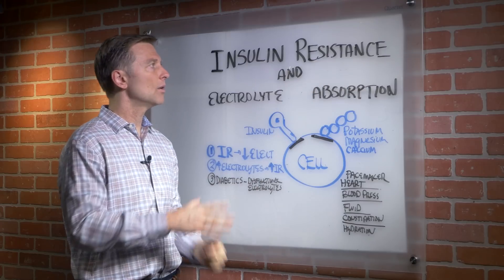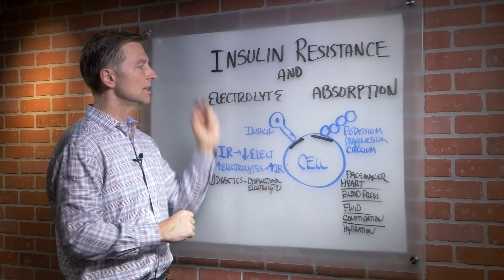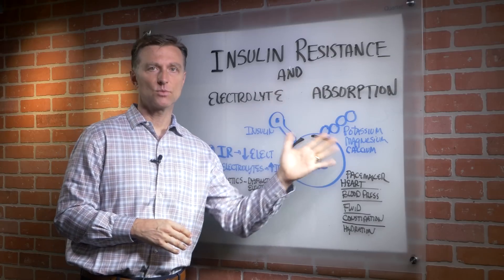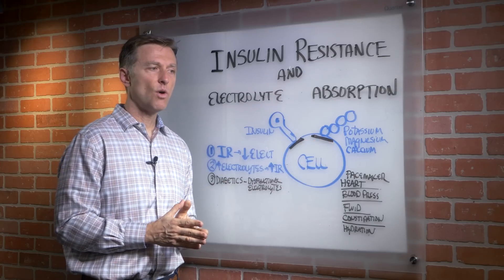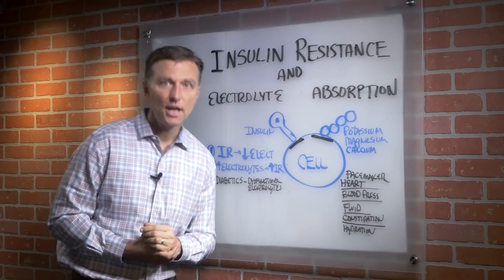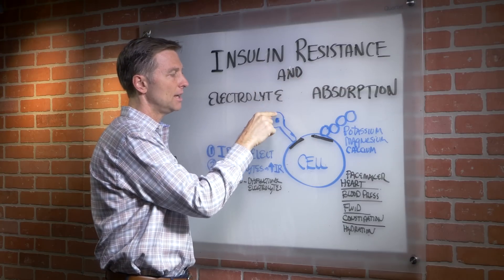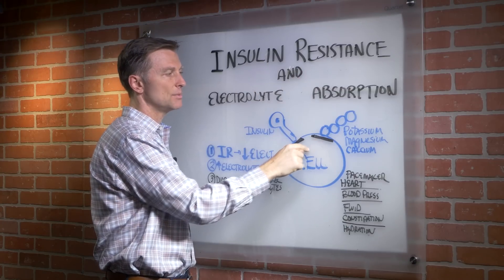The point of this video is just to show you the relationship that insulin controls these minerals. If you're trying to fix this by taking electrolytes alone, it's not going to work. You have to improve insulin — you have to allow insulin to go into the cell to be able to pull these minerals in.